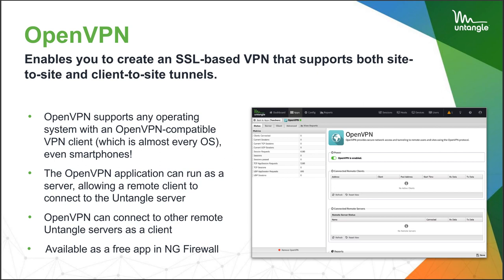OpenVPN is our tried-and-true open source best friend. It enables you to create SSL-based VPNs that support site-to-site and client-to-site tunnels. As it stands right now, Untangle's remote employees like me and Carly are using OpenVPN to access resources. Here at my house, I have about 300 megabits per second down, and OpenVPN can severely impact that sometimes, though it's also a really lightweight little protocol. OpenVPN will support any OS with a compatible client — basically all of them, even smartphones. For Mac OS, we use an app called TunnelBlick.